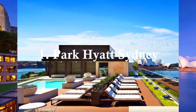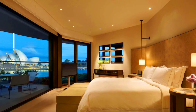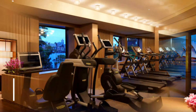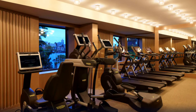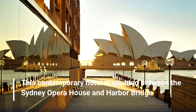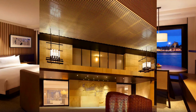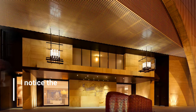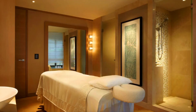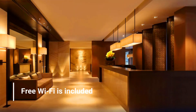Number 1: Park Hyatt Sydney. Park Hyatt Hotel Sydney brings modern luxury accommodations to the edge of Sydney Harbour. This contemporary hotel is situated between the Sydney Opera House and Harbour Bridge. As you walk into your room you will notice the luxury furnishings. Free Wi-Fi is included.